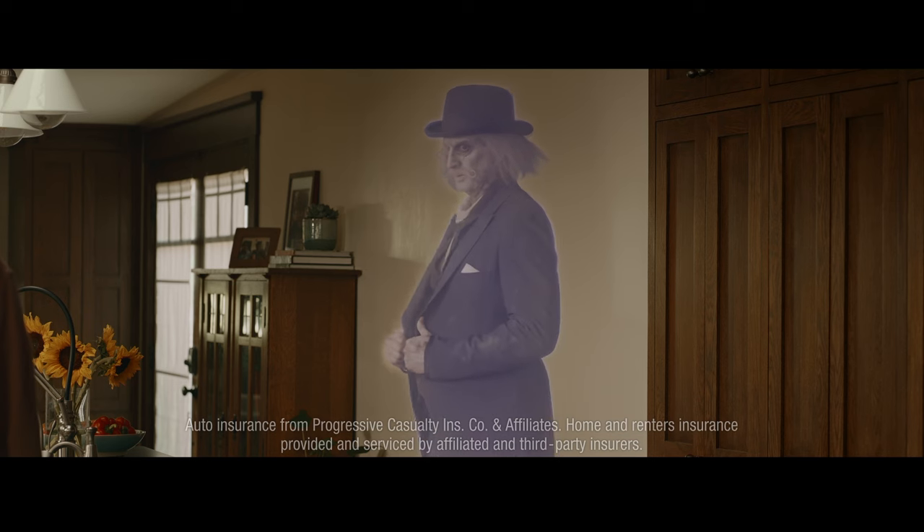Yeah, we've spent a lot on this kitchen. Oh yeah, really high-end stuff. Sorry, that's our ghost.